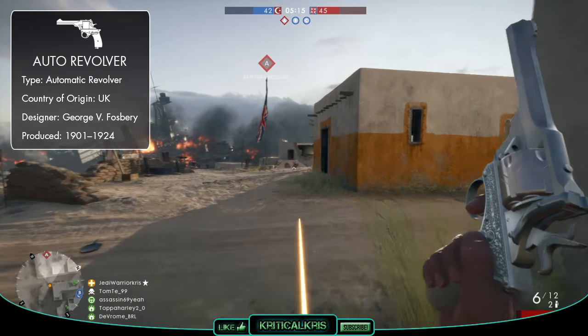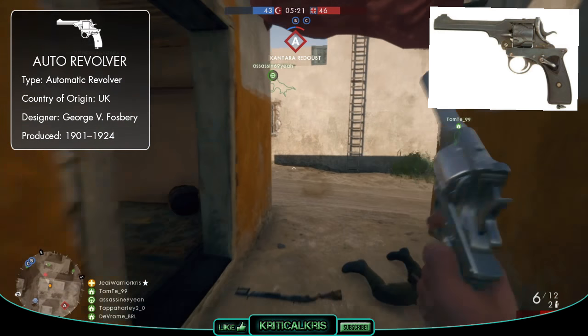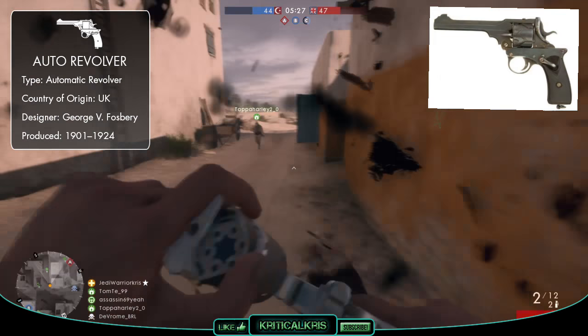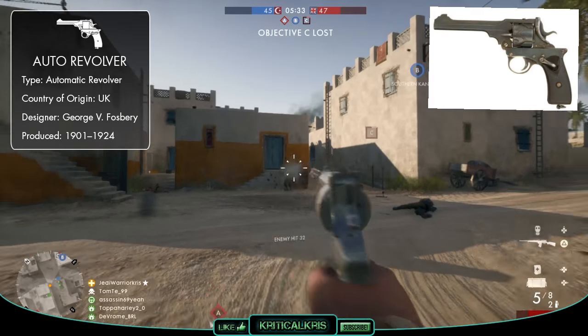Semi-automatic pistols were just starting to pop up in the late 1800s, which revolutionised how handguns actually functioned. They were much easier and quicker to use than a conventional revolver, though they did lack the stopping power of a larger, heavier cartridge. It was only a matter of time before someone came up with the idea of mashing the two together, and Colonel George Vincent Fosbury was the guy who did.